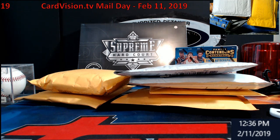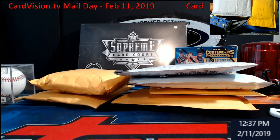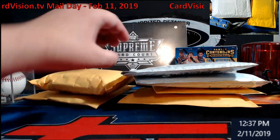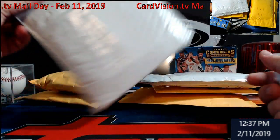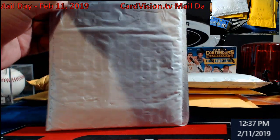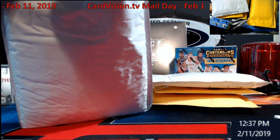What is going on everybody, Extreme Card Breaks doing a mail day real quick here. Stuff came in from CardVision.tv — if you guys haven't had a chance to check them out, go ahead. We're gonna take a looky-looky and see what we got in this week so I can get stuff updated.